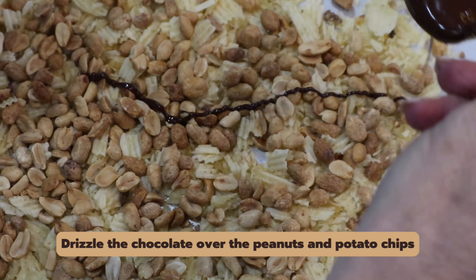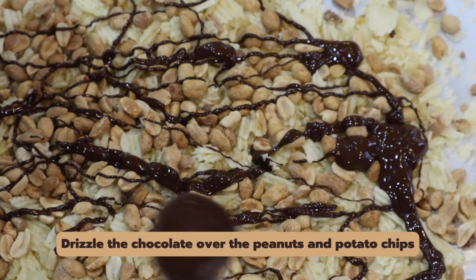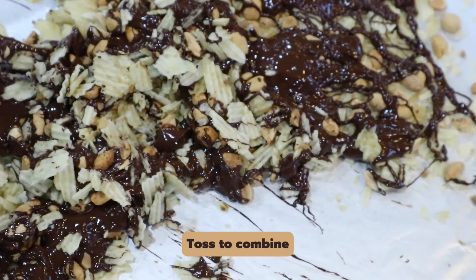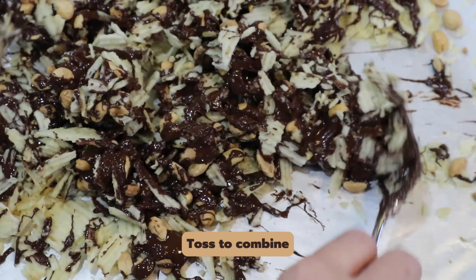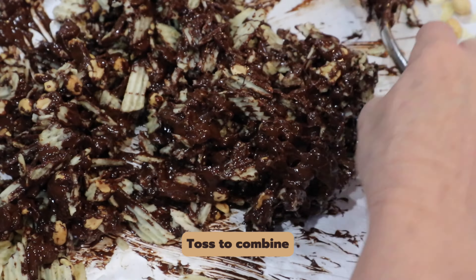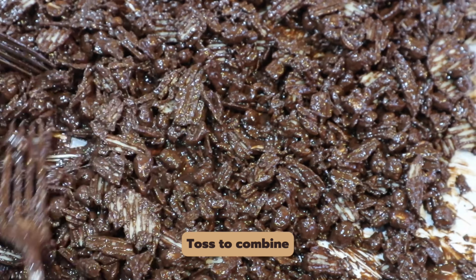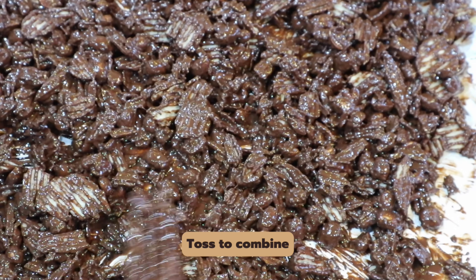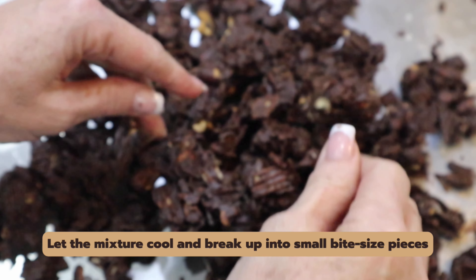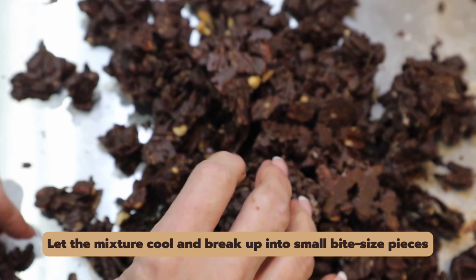You are going to drizzle the melted chocolate over the peanuts and potato chips. Toss them to combine and continue to toss until the potato chips and peanuts are all coated. Set it aside and let it cool. Don't put it in the freezer though, and once it's cool, break it up into small bite-sized pieces.